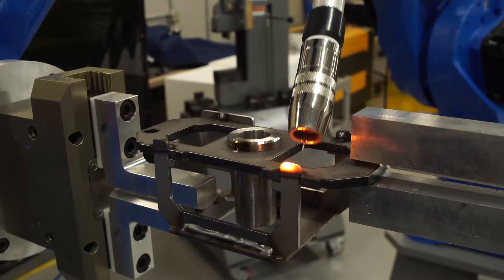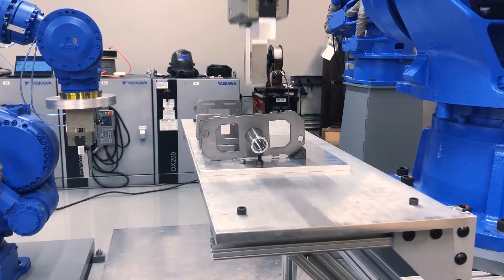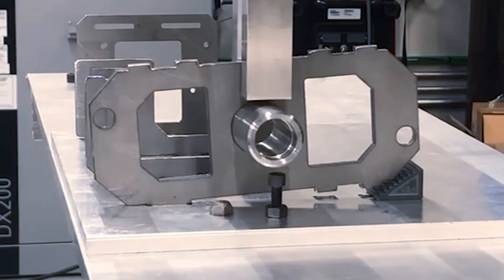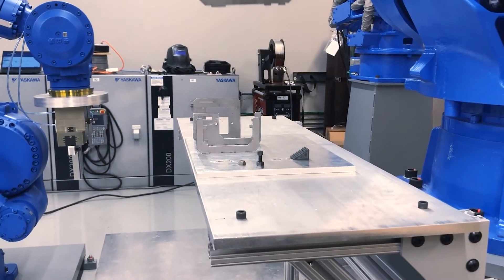If the 3D camera captures a misaligned workpiece along any coordinate plane, then GeoSet AI corrects the misalignment. See how GeoSet AI directs the robot to adjust the misaligned workpiece along the vertical axis into its proper position.